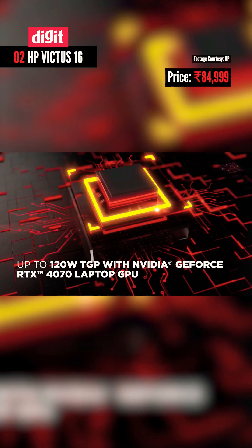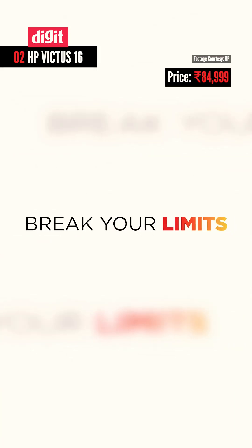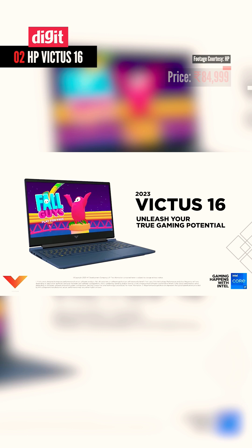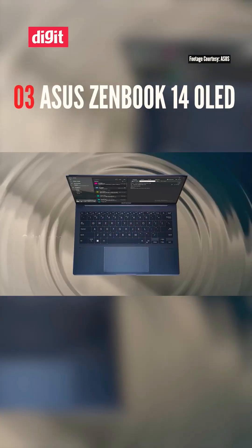Next, the HP Victus 16 — a budget-friendly gaming laptop with the AMD Ryzen 7 7840HS. This AI-driven NPU handles everything from image recognition to video analysis. Plus, it's paired with an upgraded 6GB NVIDIA RTX 3050 for gaming and AI workloads.